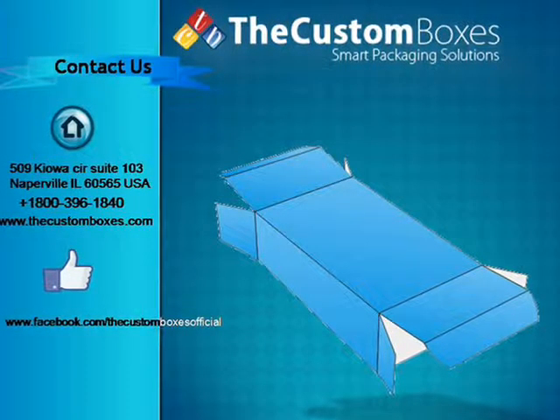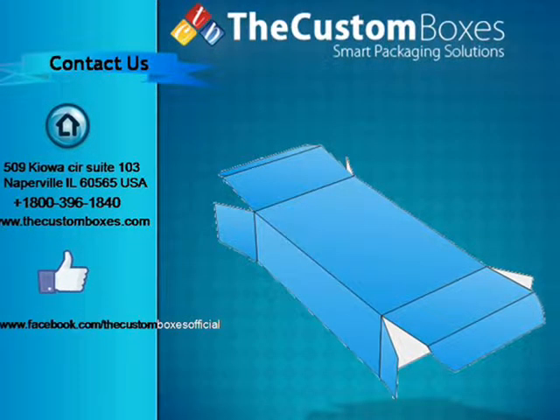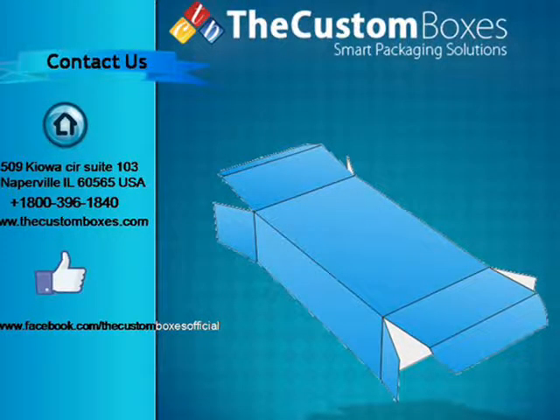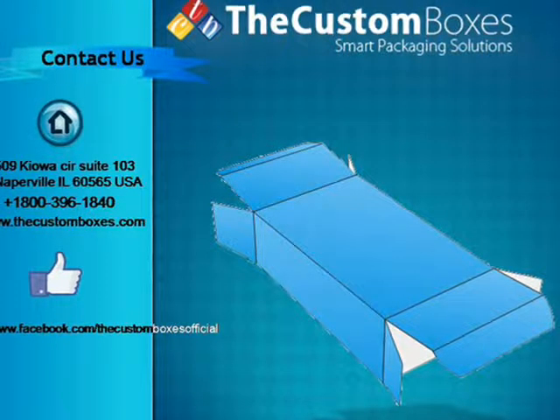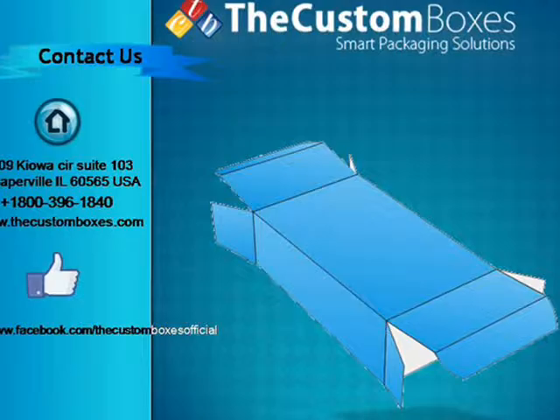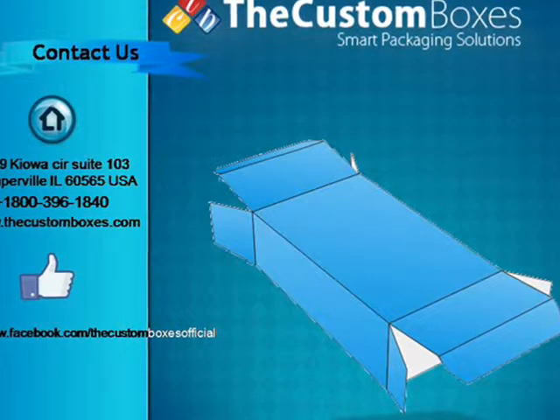You can contact us via email, via chat, or via call. We are available 24x7. Our toll-free number is 1800-396-1840. For more information, visit our website at www.thecustomboxes.com.